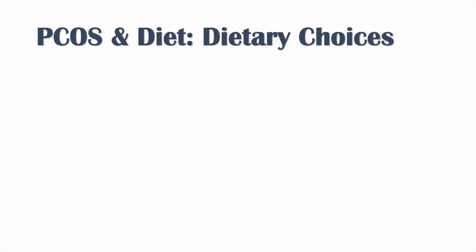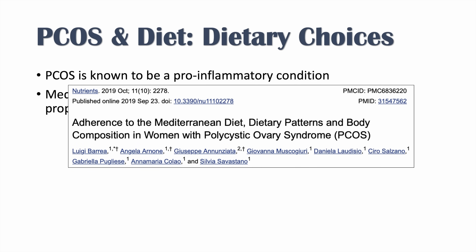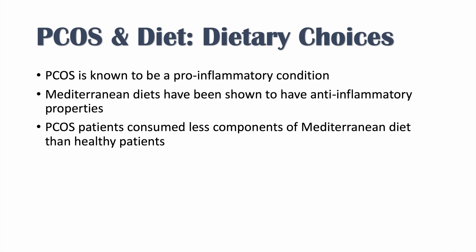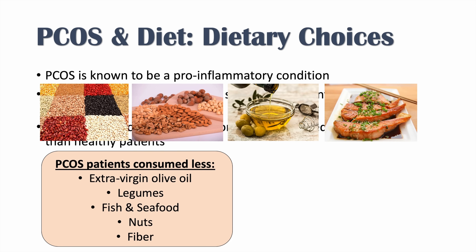Looking at other dietary choices, PCOS is known to be a pro-inflammatory condition, and Mediterranean diets have been shown to have anti-inflammatory properties. The article 'Adherence to the Mediterranean Diet Dietary Patterns and Body Composition in Women with Polycystic Ovary Syndrome' found that PCOS patients consumed less components of the Mediterranean diet than healthy controls — including less extra virgin olive oil, legumes, fish and seafood, nuts, and fiber.